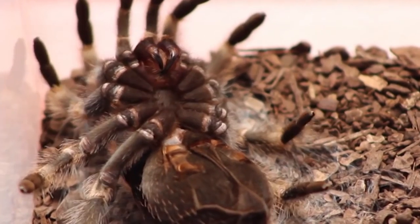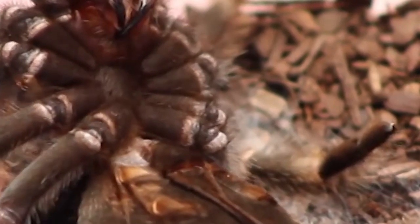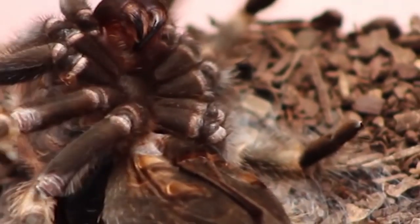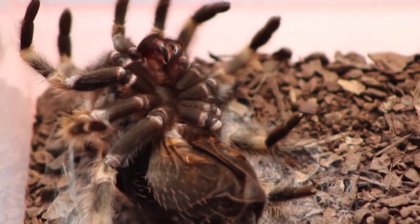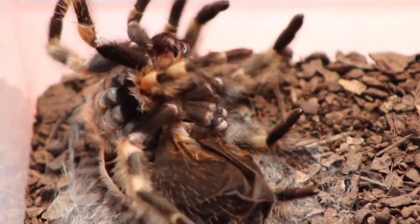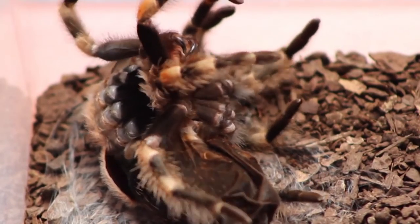The video is sped up. What's happening is blood is being pumped into her abdomen — you can see the way it's pulsating. Nature has provided a little weakness in the back of the abdomen, and all this movement is causing it to split open. You can see how her abdomen is now slipping out of the old skin.